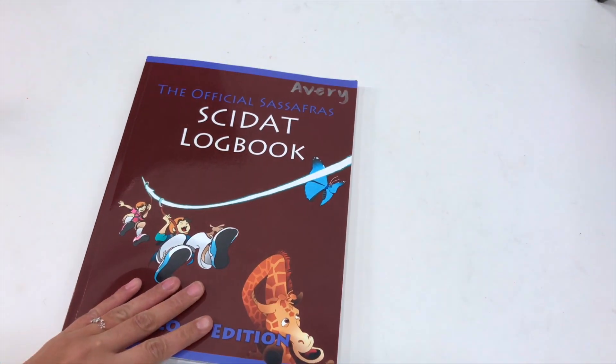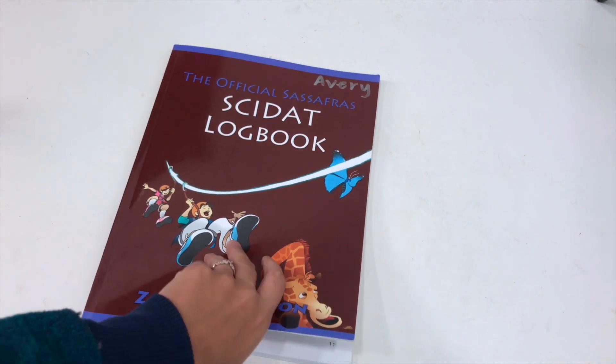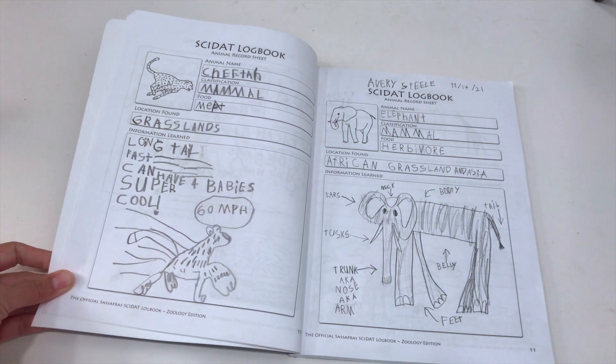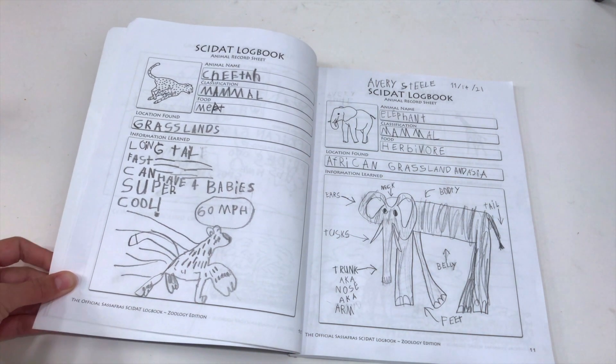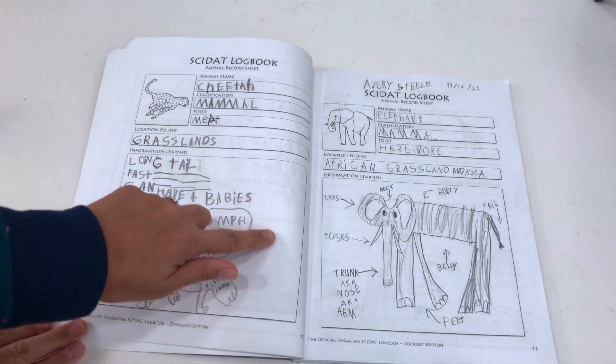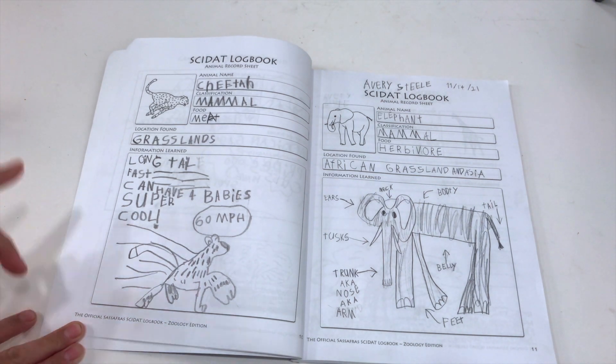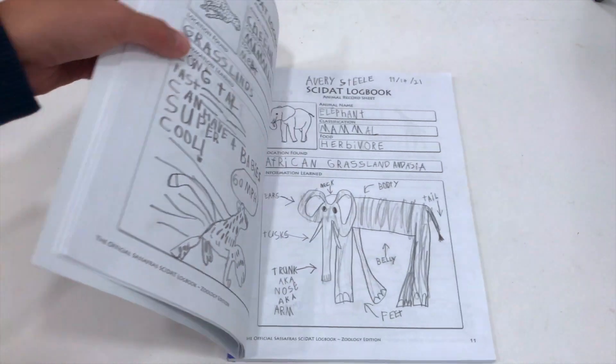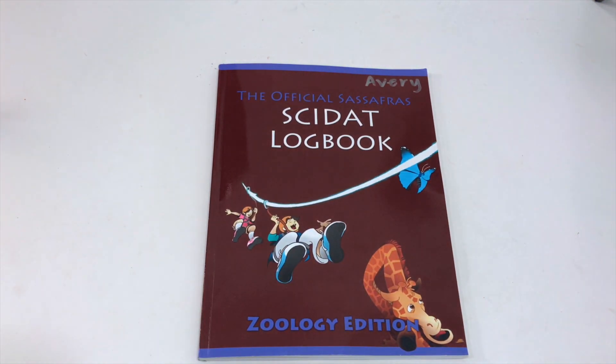And then here in the logbook, I'm just going to show you one page from my older daughter's. This is what it looks like when they fill out the logbook — it's really cute. They give a lot of space for the kids to draw pictures, which is what my kids like. It has the different sections that they're supposed to fill out, and my kids really like this part of it. So that is what you could expect from the logbook.